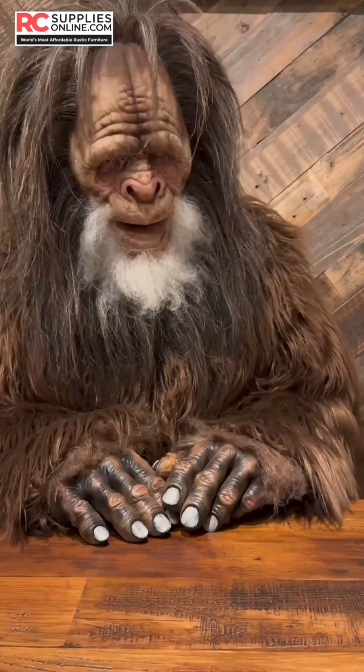My dad always used to tell me a nice table is like a well-groomed Sasquatch — it's all in the details. So there you have it, folks. That's the end of today's Bigfoot's Hero Adventure. Remember, there's always room for a little bit of beauty in your life, even if it's just in the form of a beautiful piece of reclaimed wood furniture. Bigfoot out.